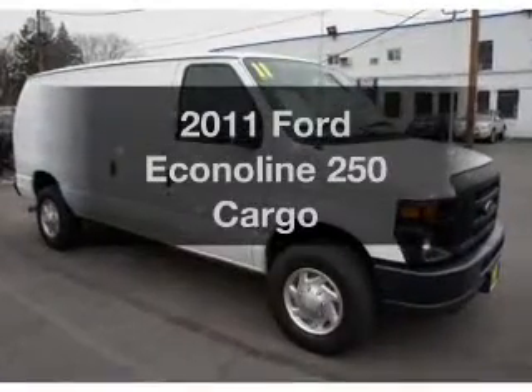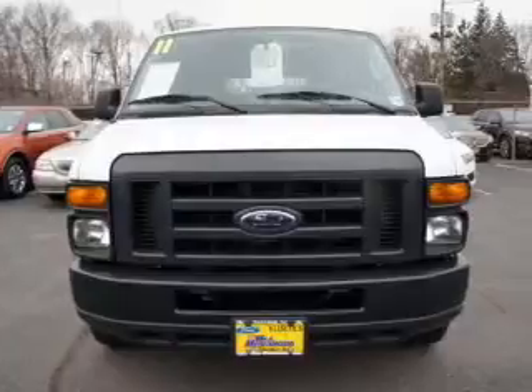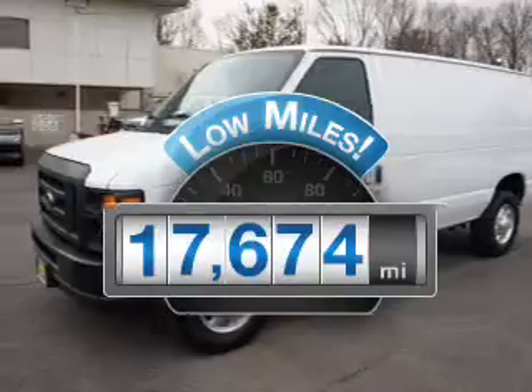Imagine yourself in this 2011 Ford Econoline 250. Travel the roads in style and comfort in this great vehicle. With low miles, this automobile will take you far and get you where you want to go.